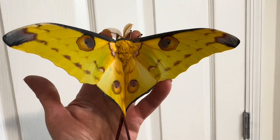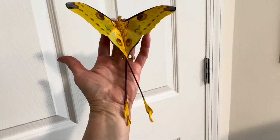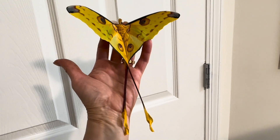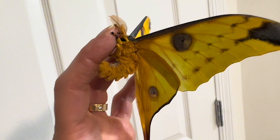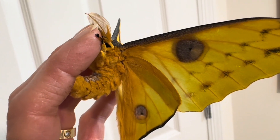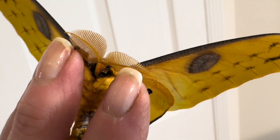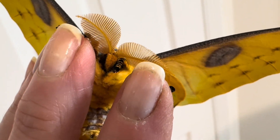First of all, you will notice his size — this male is enormous. You can see he takes up my hand and my wrist, and right now he is in a defensive posture as he isn't sure if I'm there to eat him. Let's take a closer look at his face, for he is quite adorable and has those huge antennae common in male silk moths to pick up the scent of the females.